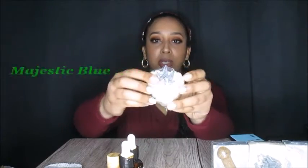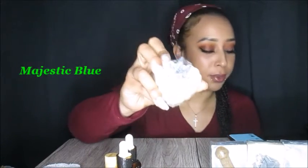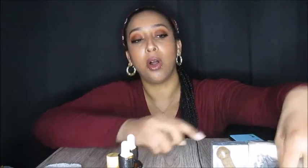We have here the Majestic Blue Body Bar. These are all body bars. And then this is the Aussie 2.0 Beauty Bar — this is a red clay soap.